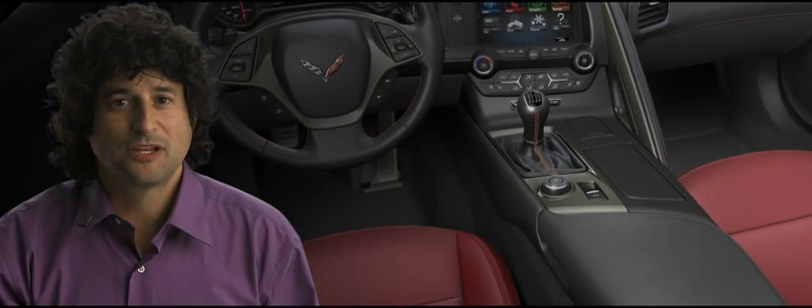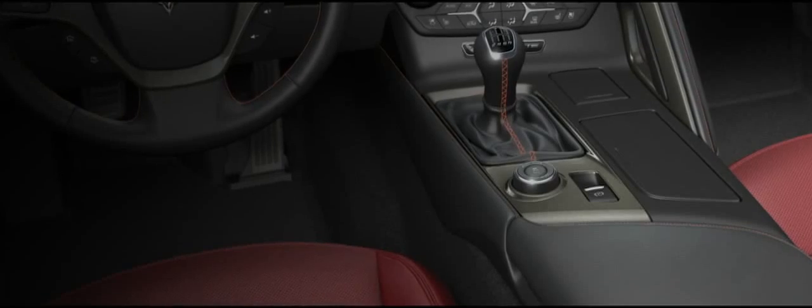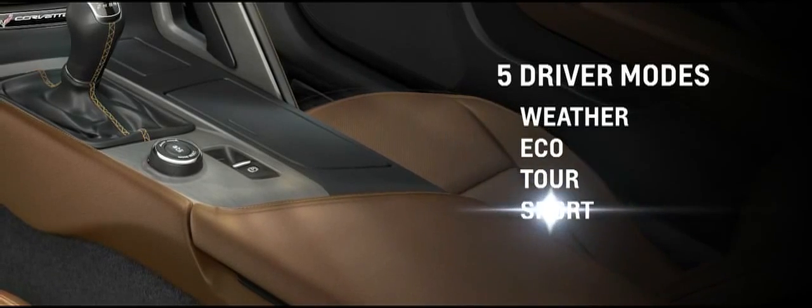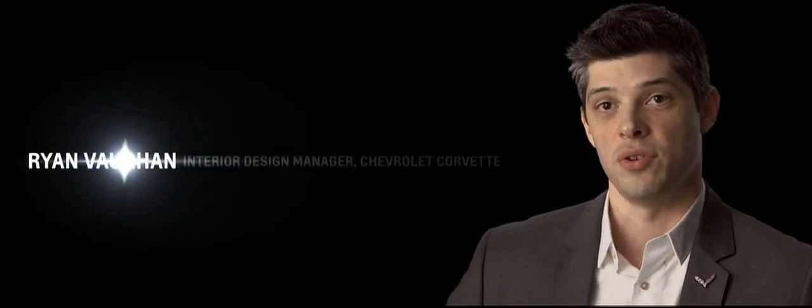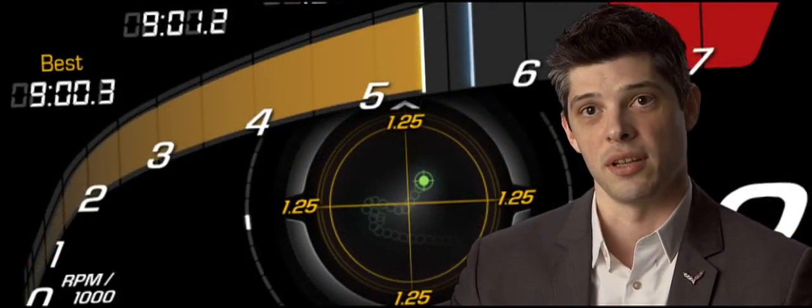Cars are becoming enormously complicated. One of the things we try to do is simplify that whole matrix of technologies and have the car easily customizable to any particular situation or driver want. So one of the things we've done is integrate all of those different features into a single function — it's a driver mode select which affects 12 different attributes of the car. Some of those are, for example, the magnetic selective ride control, the exhaust sound, the transmission shift pattern, the electronic throttle control. We have five modes going from most conservative to most aggressive. As you change that drive mode, not only is it changing suspension settings and chassis settings, but you can actually see the transformation in the cluster as well.